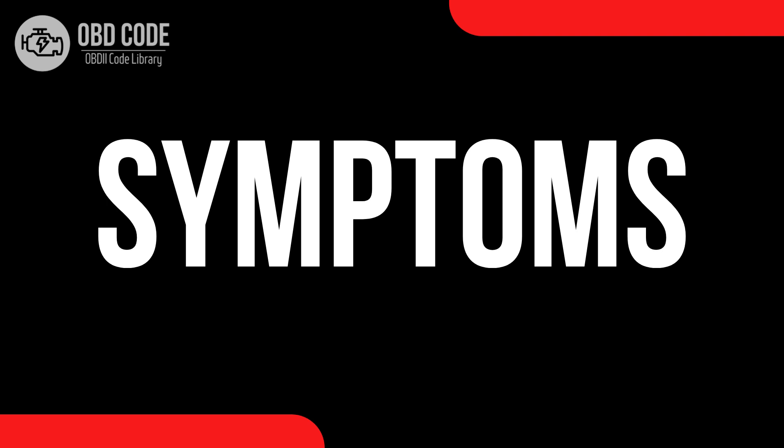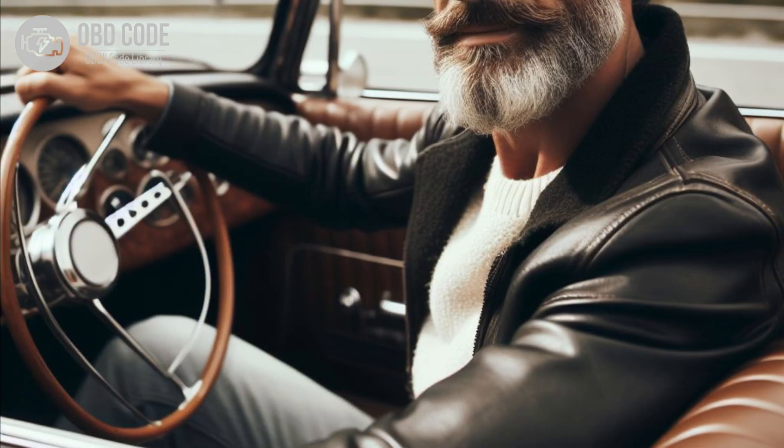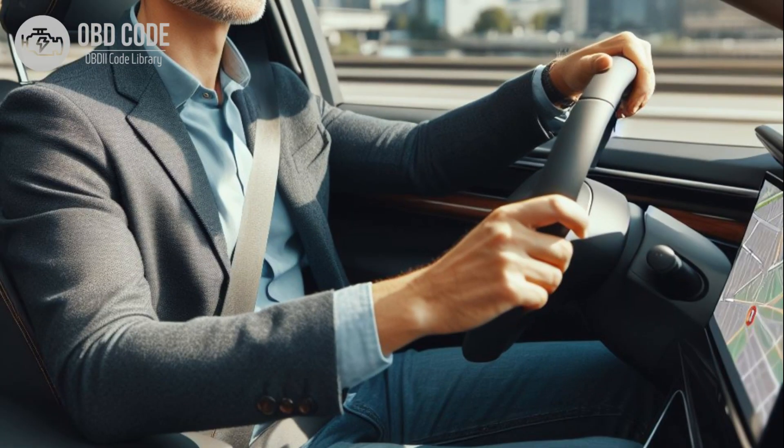Code symptoms P0550. 1. Difficulty steering, especially at lower speeds. 2. Stiff or heavy steering.